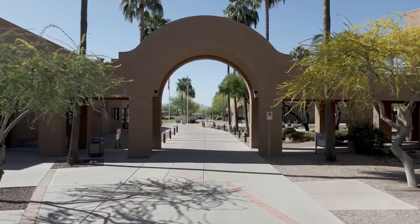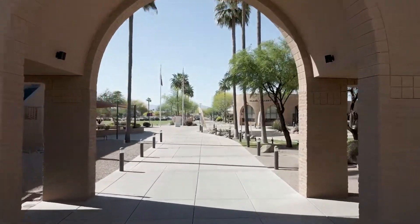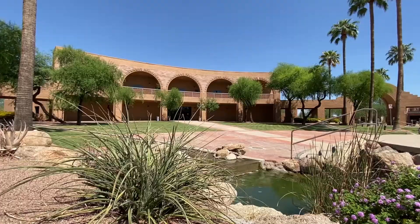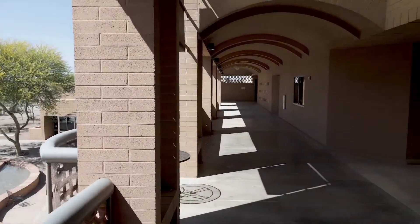The campus, which opened in 1992, reflects a southwestern architectural style characterized by rounded corners, asymmetrical exteriors, repeating arches, open hallways, and flat roofs with minimal overhang.